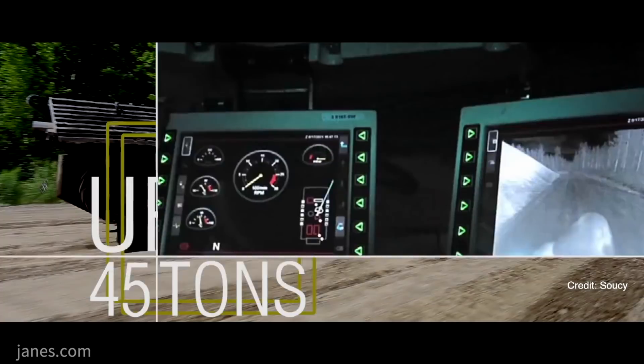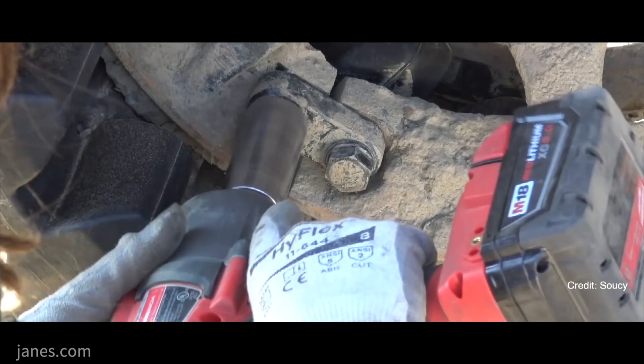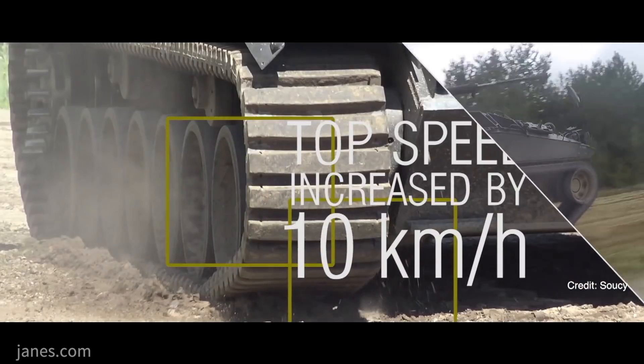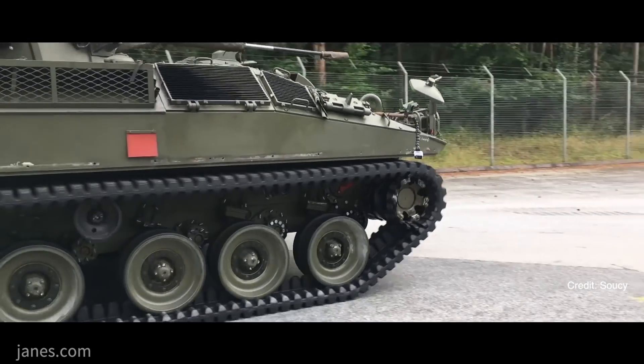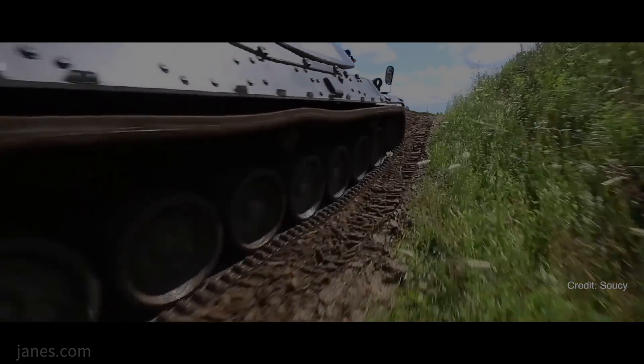And with the rubber composite makeup of the track, there's less damage to the open highway, which is a good thing for the governments who are selecting our tracks. We provide CRT to vehicles ranging from 4 metric tons through to 42 metric tons.